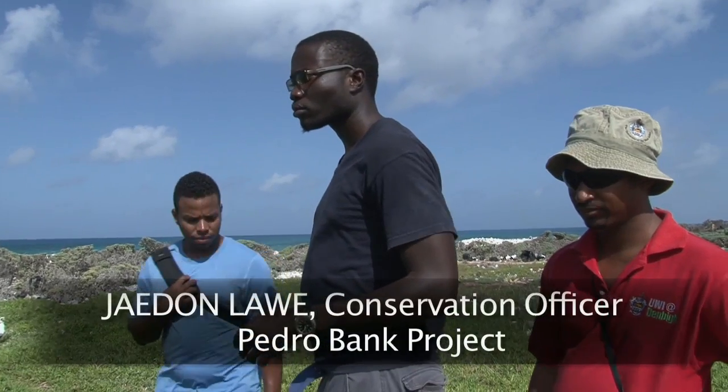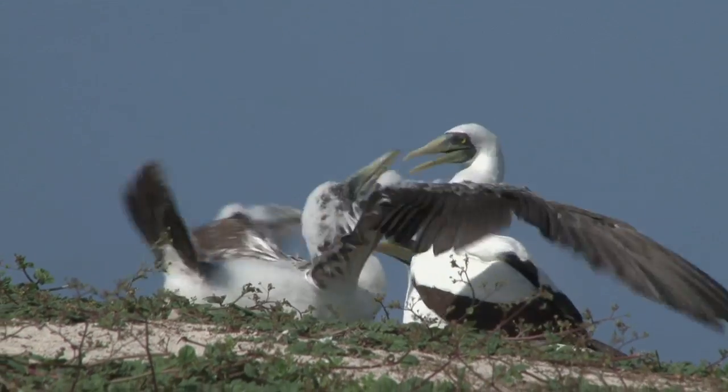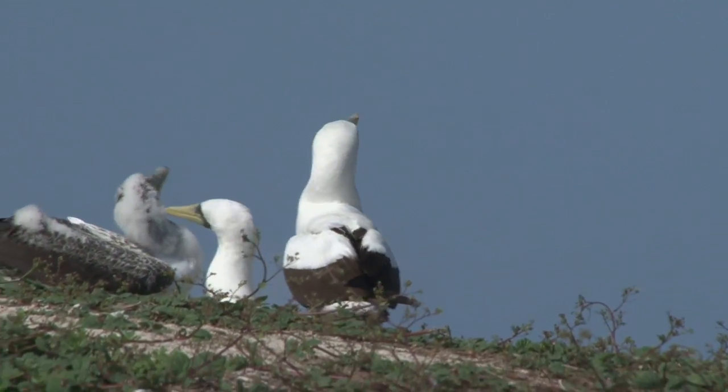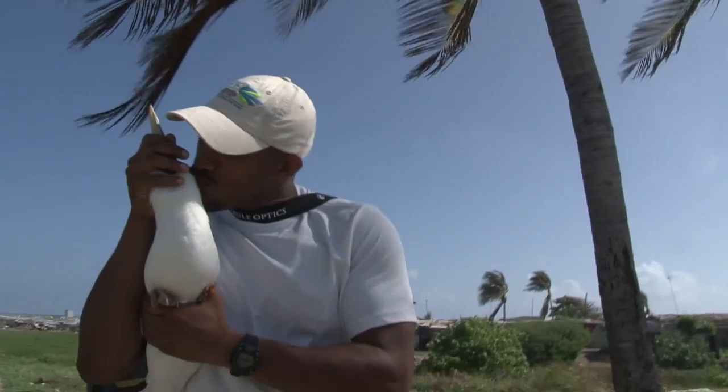We're trying to find a young chick so we can take the adult, because that's the best specimen — the one with a young chick — because they'll definitely go out for food and definitely come back to the chick, and the chicks don't really move around much if at all. So that's the best bird we're trying to find.